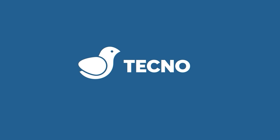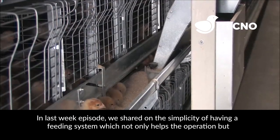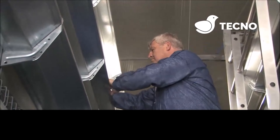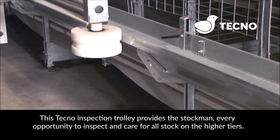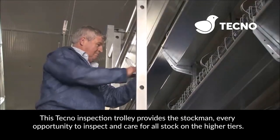Hi everyone. In last week's episode we shared on the simplicity of having a feeding system, which not only helps the operation but ensures productivity and quality of birds. On this episode we will share the techno inspection trolley. This techno inspection trolley provides the stockman every opportunity to inspect and care for all stock on the high rise.